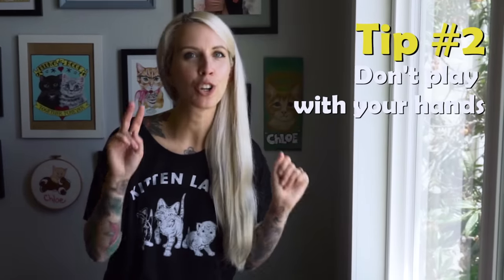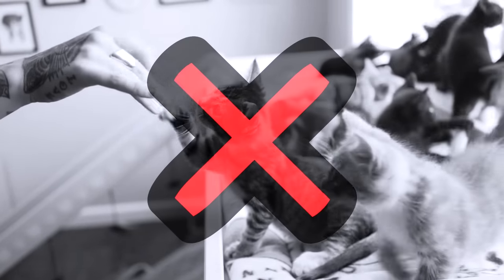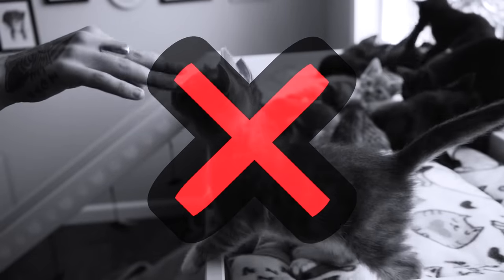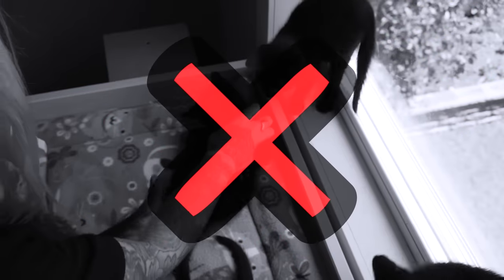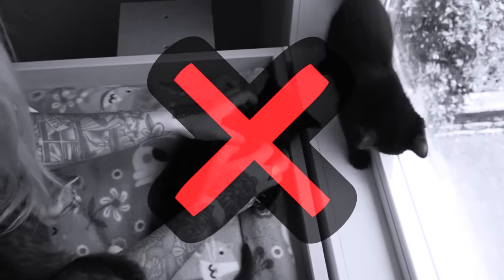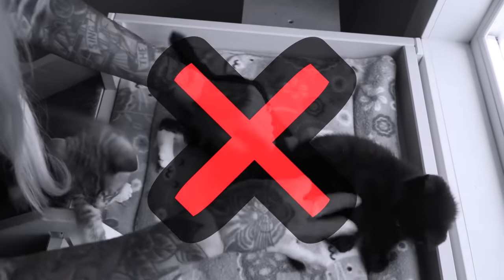My second piece of advice is don't play with your hands. It's important that we're not encouraging kittens to view our hands as prey. I know how tempting it is to twinkle your fingers at them or tickle their bellies, but this does teach them to view your hands as a chew toy. Do not do this — it's a lot less cute when the kitten grows into a full grown cat who bites. Cats who bite may not have a good experience in their adopter's home, so we don't want to encourage this behavior that might make them less adoptable.